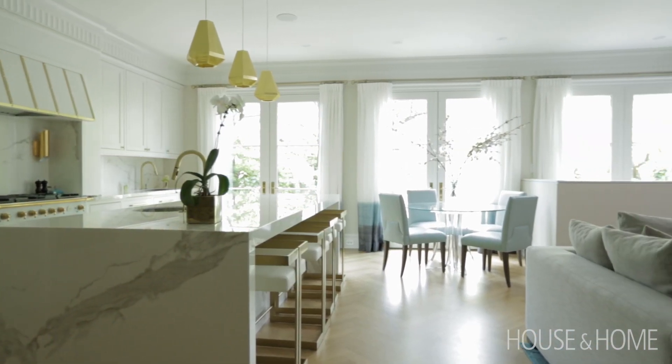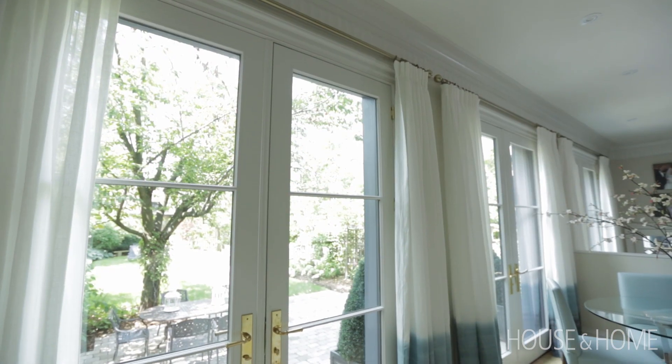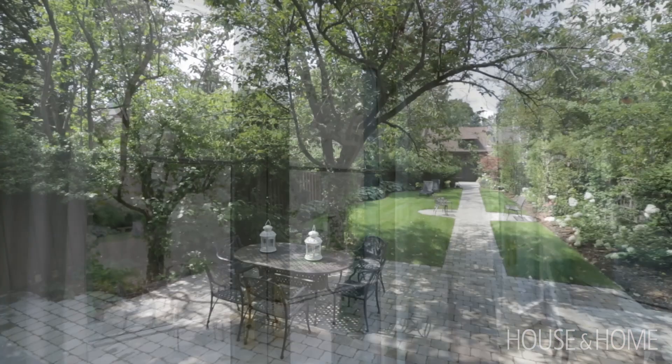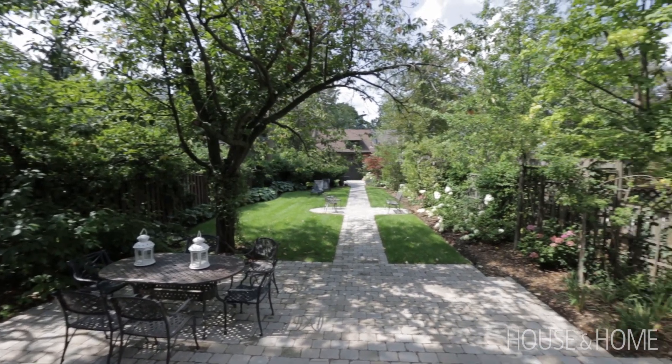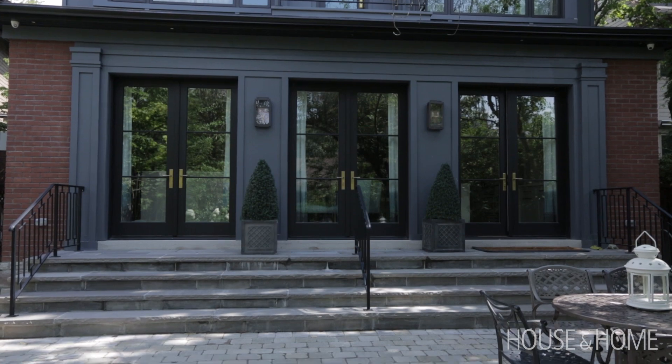We completely removed the back of the entire house, and in doing so I was able to put in these beautiful French doors, giving us access to the backyard which we love. We eat out there every single night in the summer, so the doors are really a great addition to the room.